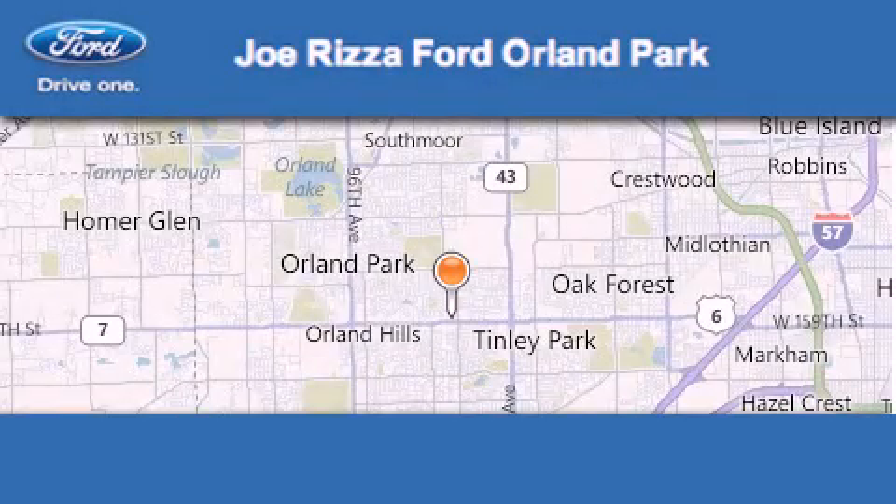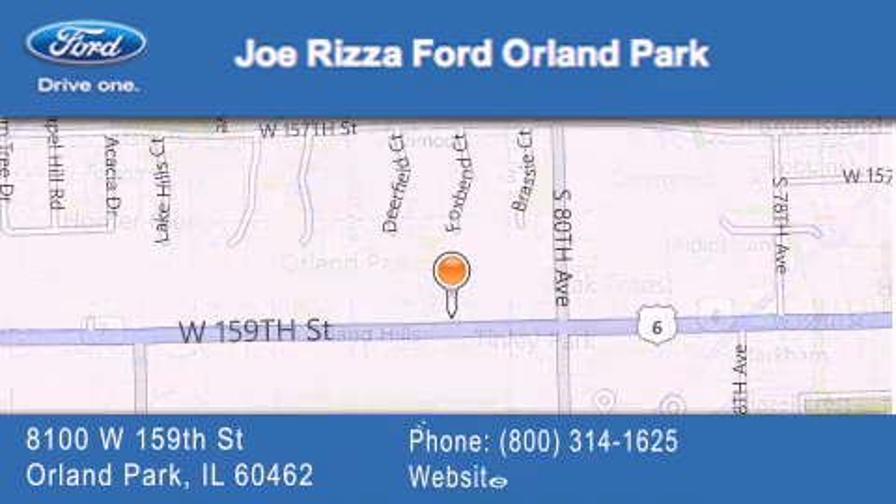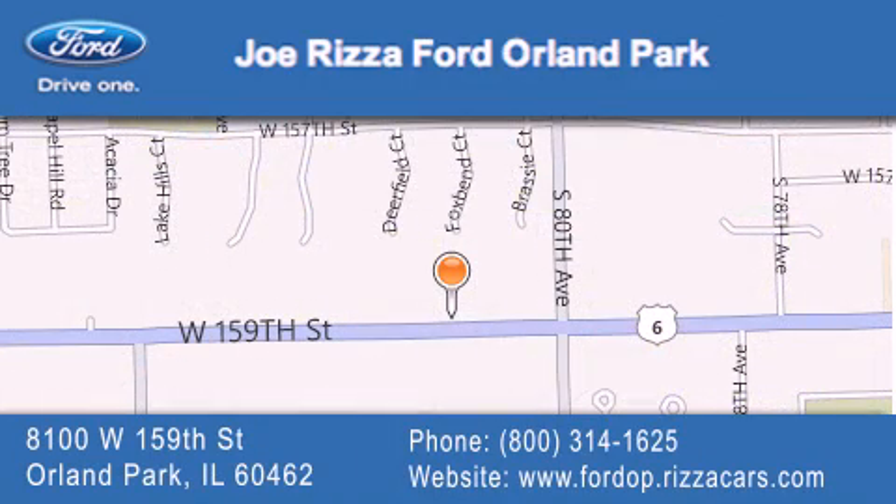Joe Rizzo Ford Orland Park is located at 8100 West 159th Street in Orland Park. Our goal is to exceed all of your expectations to ensure that you'll return for future visits.